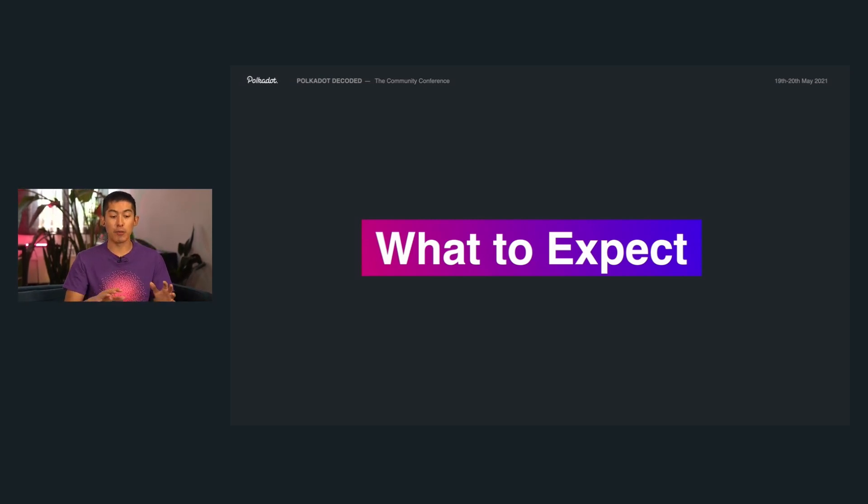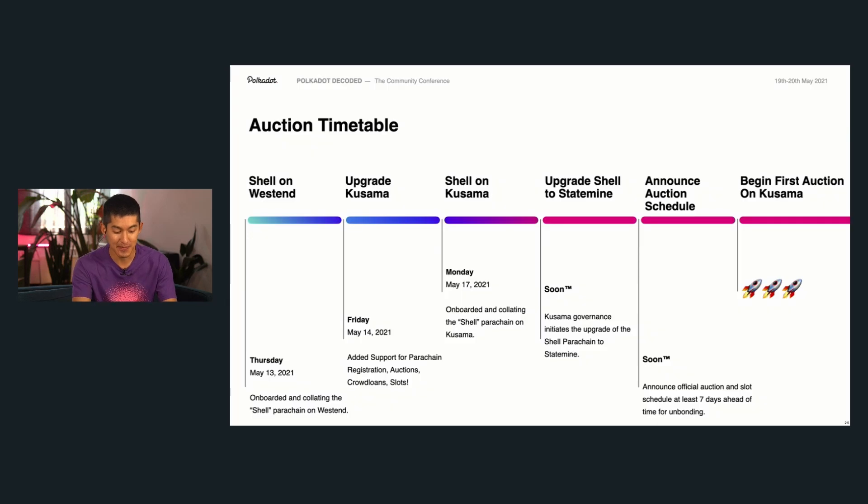Now that we've covered all the basics of slots, auctions, and crowd loans, let's see what you should expect when we actually go through this process — besides a little bit of chaos, of course. Here's a general auction timetable to give you an idea of where we are and what you should expect in the near future.